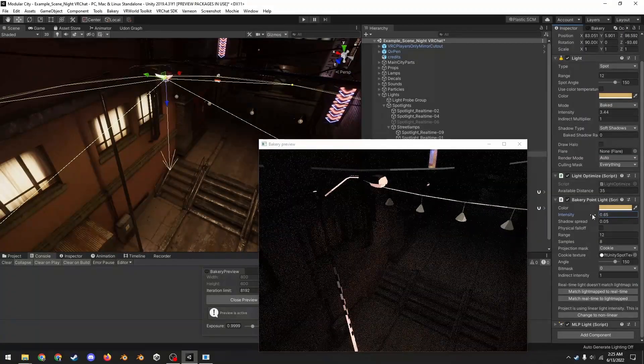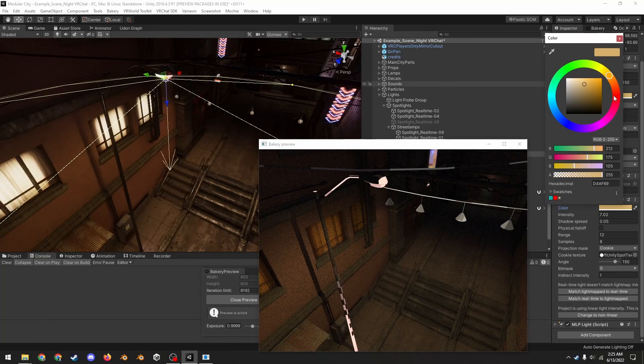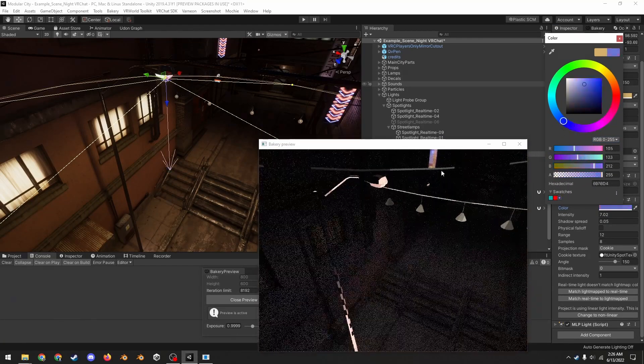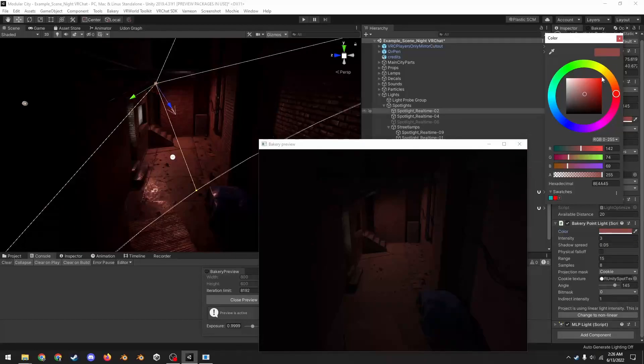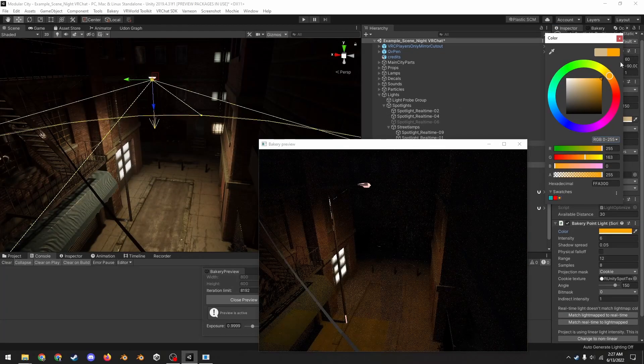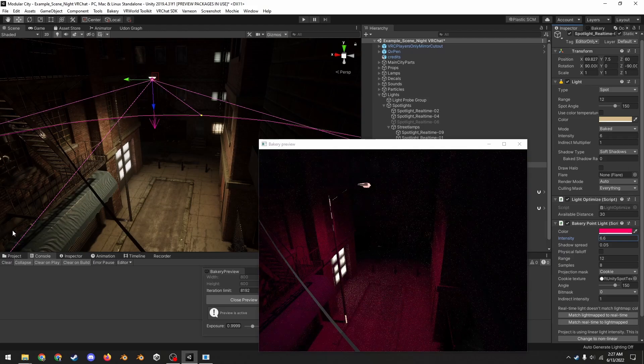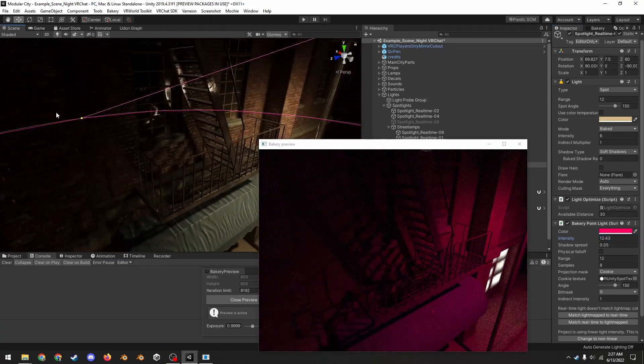Being able to work in real-time — to preview the changes you make as you're making them — allows you to experiment much more and iterate much faster. Spending money on things that enable that are some of the greatest value purchases you can make as a 3D artist. At the end of the day, it allows you to make more creative decisions and, ultimately, be more creative, which is why I recommend the real-time preview so much.